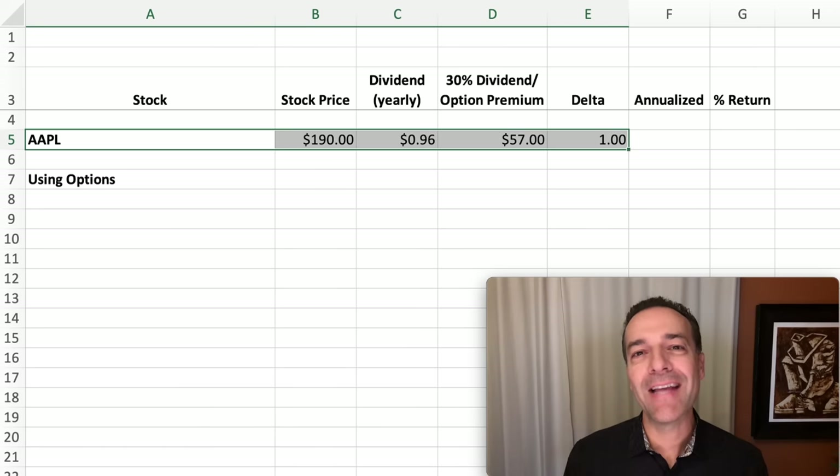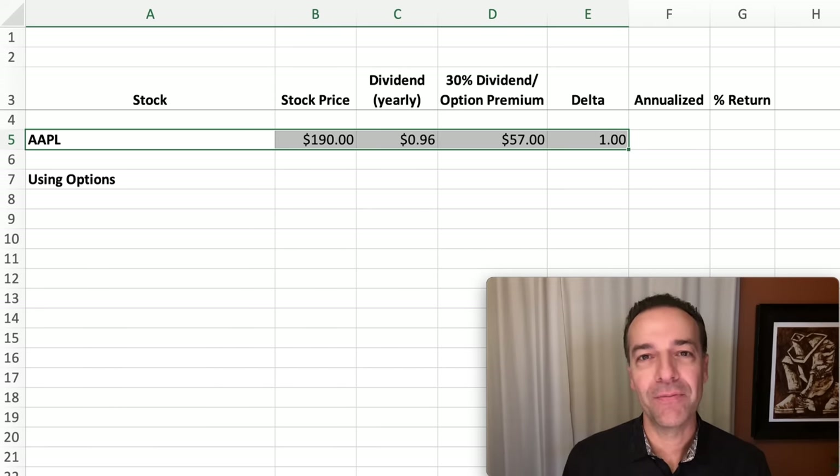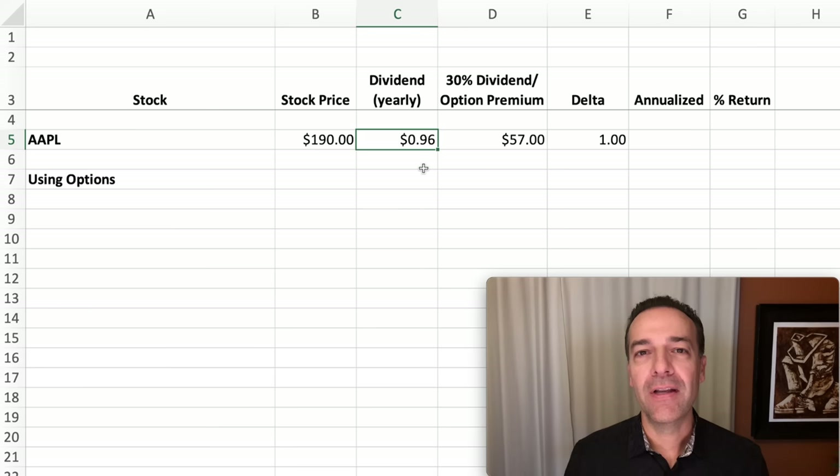Before we get to my exact position, let me share the details on how you can use this strategy using three different stocks: Apple, Microsoft, and Tesla. Here you see the details of Apple when I did the research for this video. Apple is trading at $190 per share. Apple pays its dividend quarterly, so if you annualize that dividend it came out to right at 96 cents per share, or just under a dollar per year.